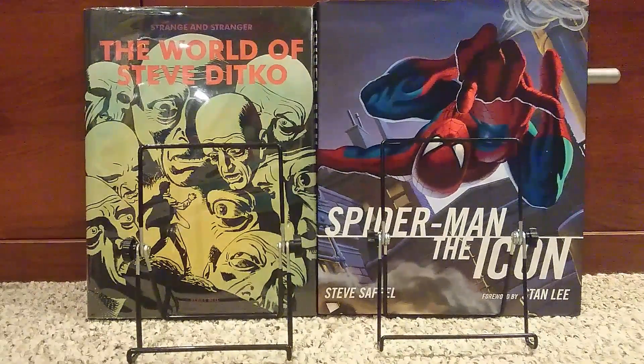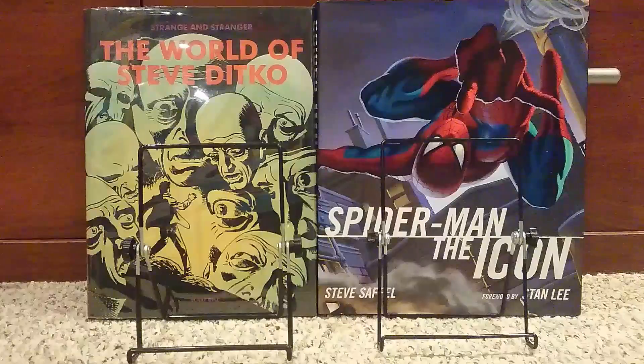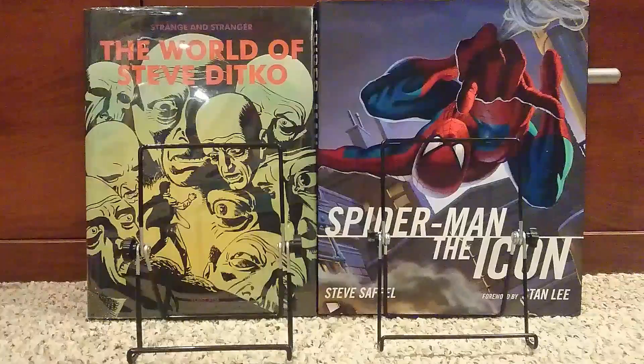Hey everybody, this is Genuine Article Comics. Today I'm doing a video on Strange Tales and Sergeant Fury/Nick Fury stuff. I don't have too many Nick Fury books, so it's only going to be a few of those, and then I'm going to go into Strange Tales, which also has Nick Fury as part of the feature.